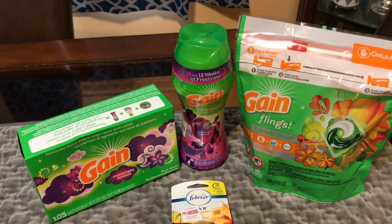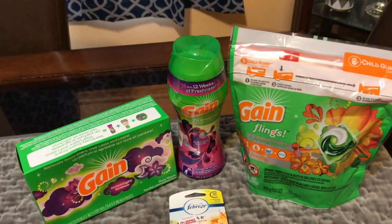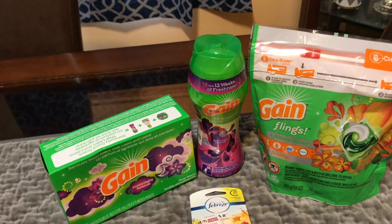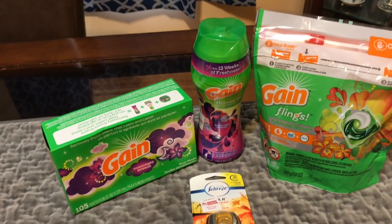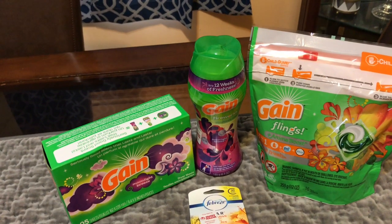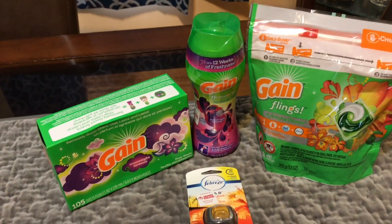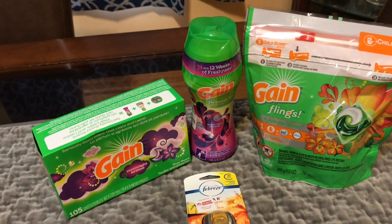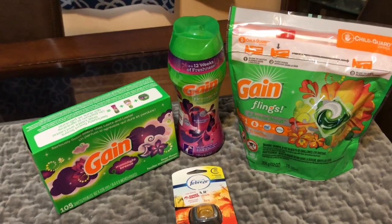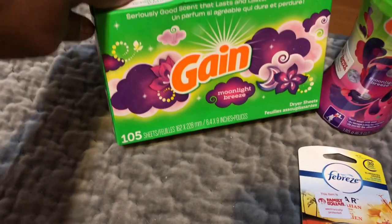There is a deal going on at Family Dollar: when you buy three items of Game product — certain Game products — you get them for ten dollars. What makes it sweeter is there are coupons on their app, so go make accounts so you can get some Game products for the low low.